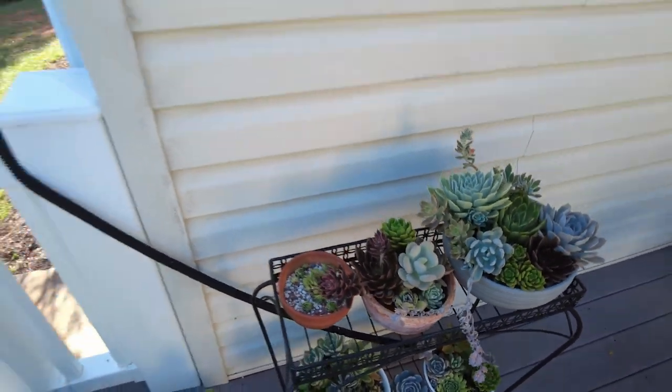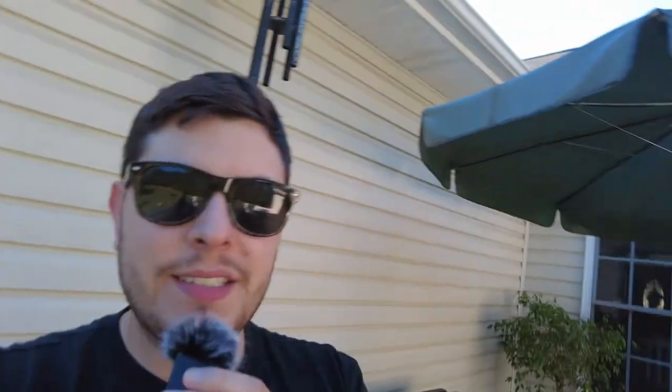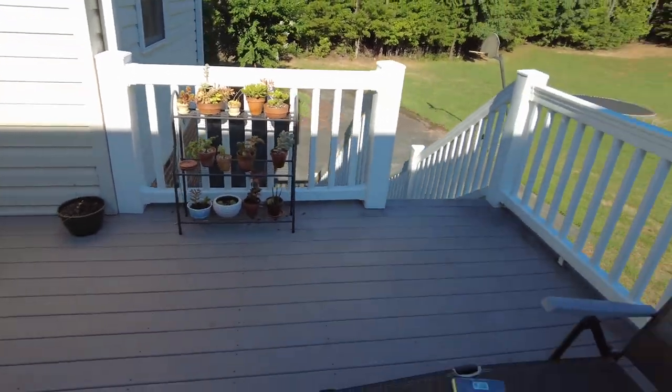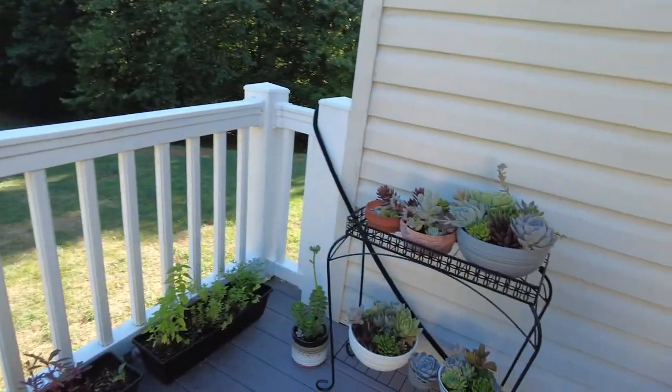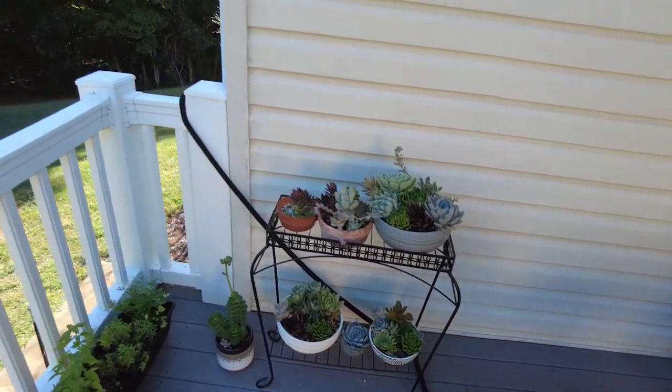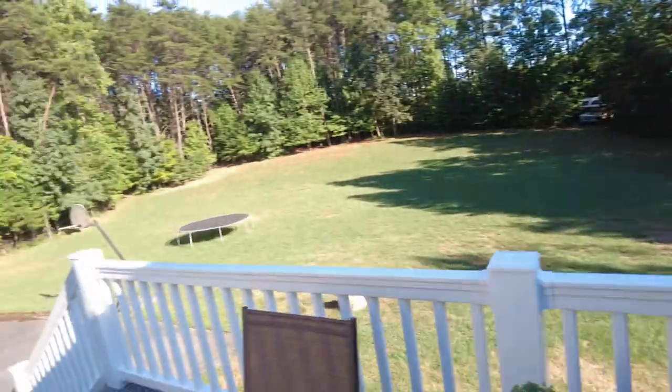My mom bought all of these succulents for 25 cents each sometime this year at Kroger. She saw them all discounted and she was afraid they were going to be thrown away, so she bought all of them. She has those, she has these, and she has some inside and some in the garage. She likes her succulents. Now let's go down to the garden.